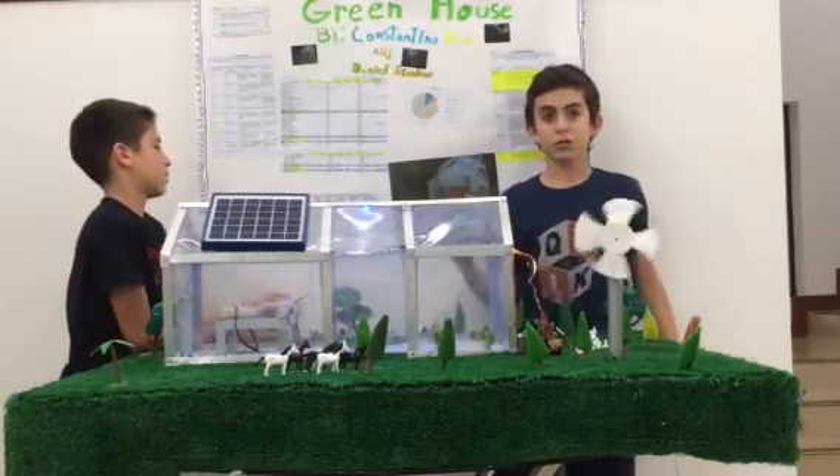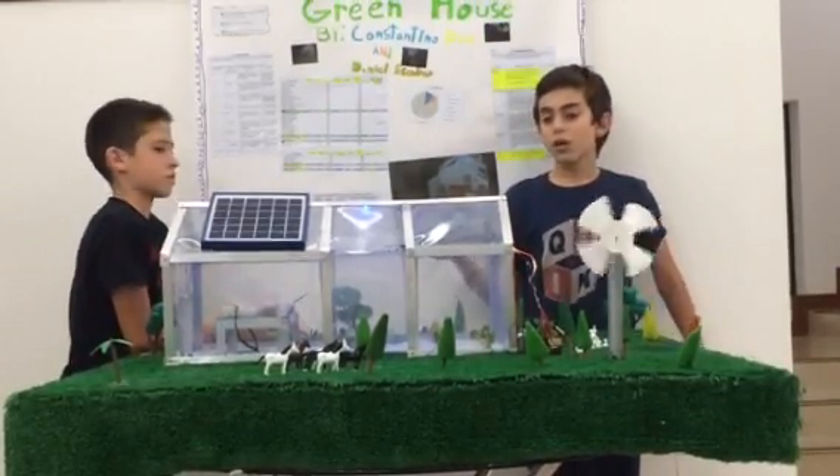The next plant we have is tomatoes, and we also have two square meters to garden them.